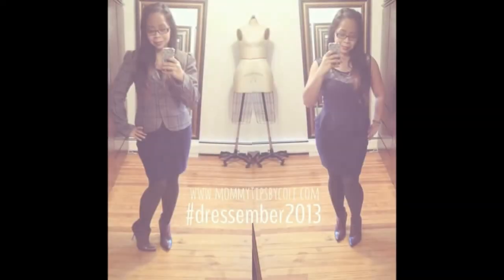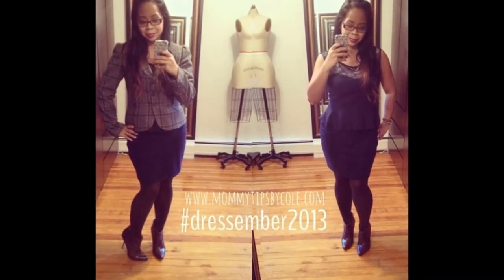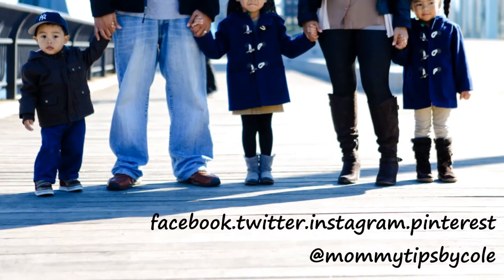And lastly, I forgot footage for day 7, but I have on a plaid blazer from Target, and this peplum dress from Marshalls, and JustFab booties called Vida. Thanks so much for watching, check out the link down below for more information.